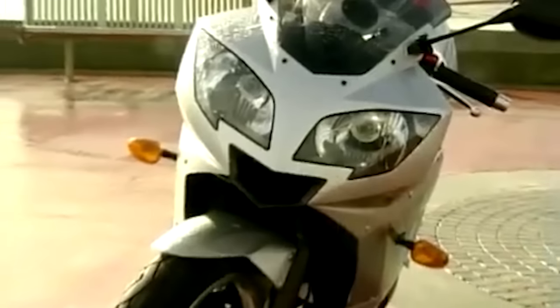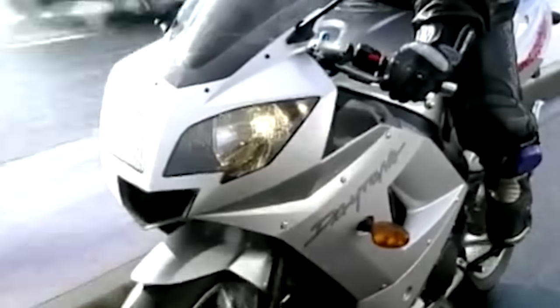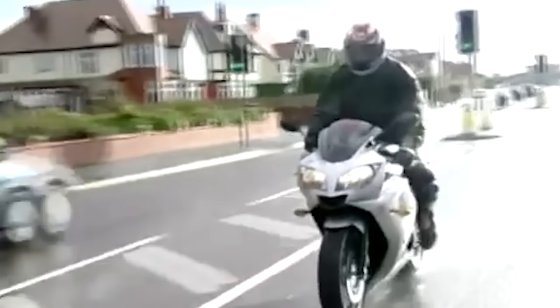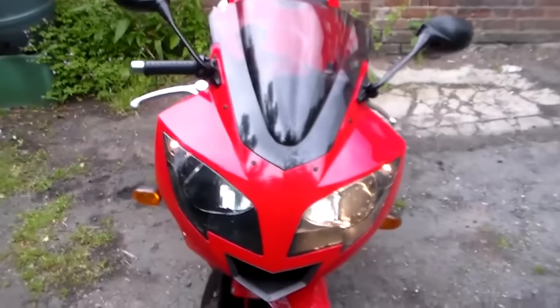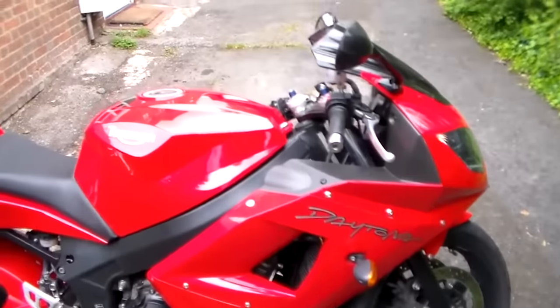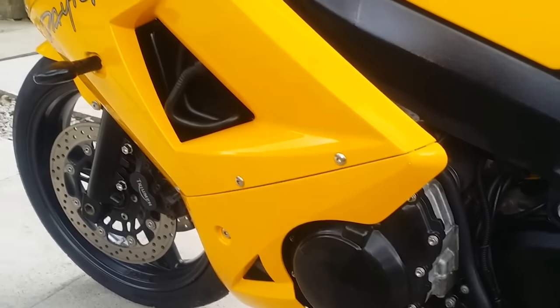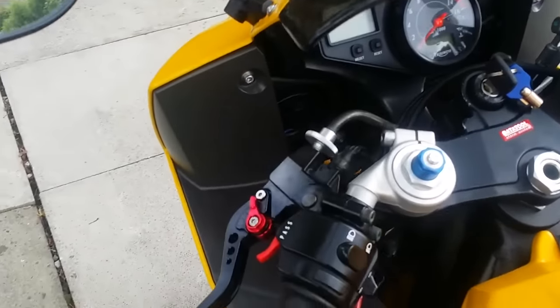The 2002 Daytona 600 was an updated version of the TT 600's engine dressed in some new fairings. While the Daytona 600 had one of the best handling chassis at the time — a feature that continues to this day with the modern 675 — it was a bike that in isolation was decent, but when compared to other offerings from Japan it still couldn't quite stack up. Putting out 97 horsepower when the Japanese competition was easily exceeding 105 made the Daytona overshadowed, and the fueling was still not quite up to par.